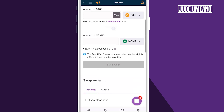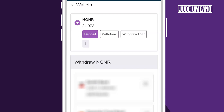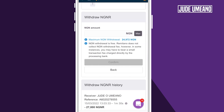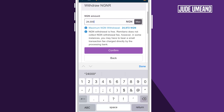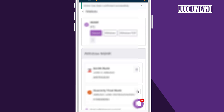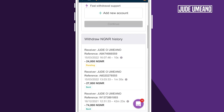Now let me show you how to get it into your bank account. We'll go down to this wallet icon here again, then click on withdraw. I select my bank and click on continue. Enter the amount — I want to withdraw 24,000 Naira. Click on confirm. Everything checks good, I click on withdraw. So this is processing. If I go down, you see that it is pending — it is processing and the time is counting.